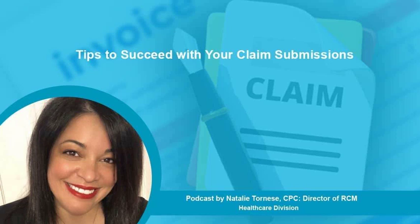Hi, my name is Natalie Tornisi and I am the Director of RCM for Outsource Strategies International. I wanted to take this opportunity to go over ways to achieve success with claim submissions and prevent rejections and denials.